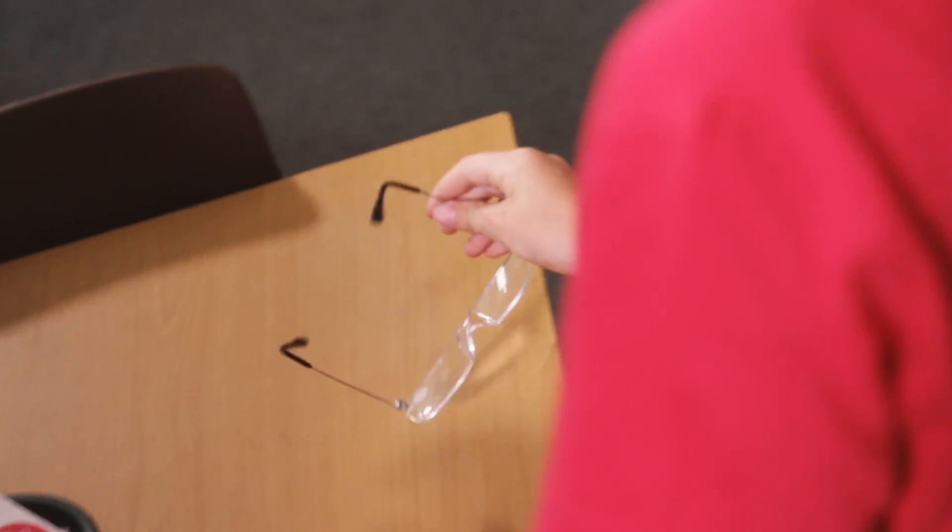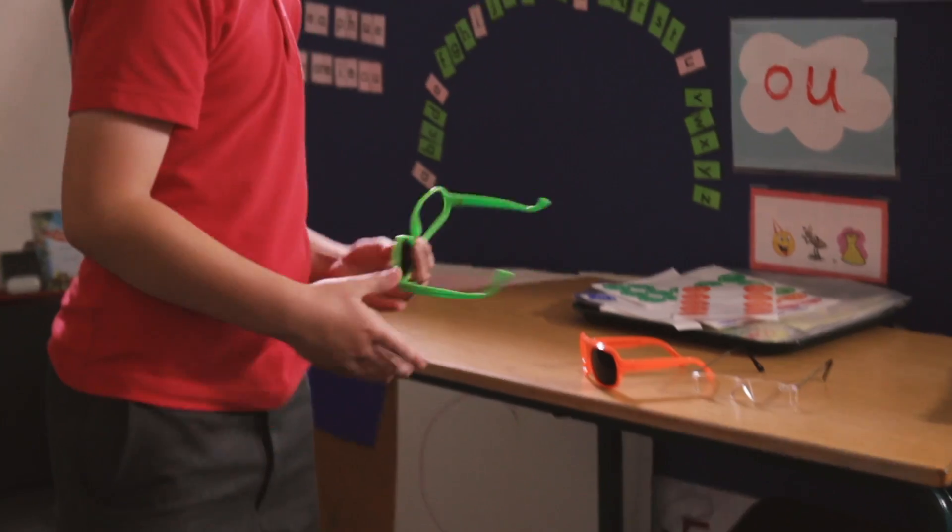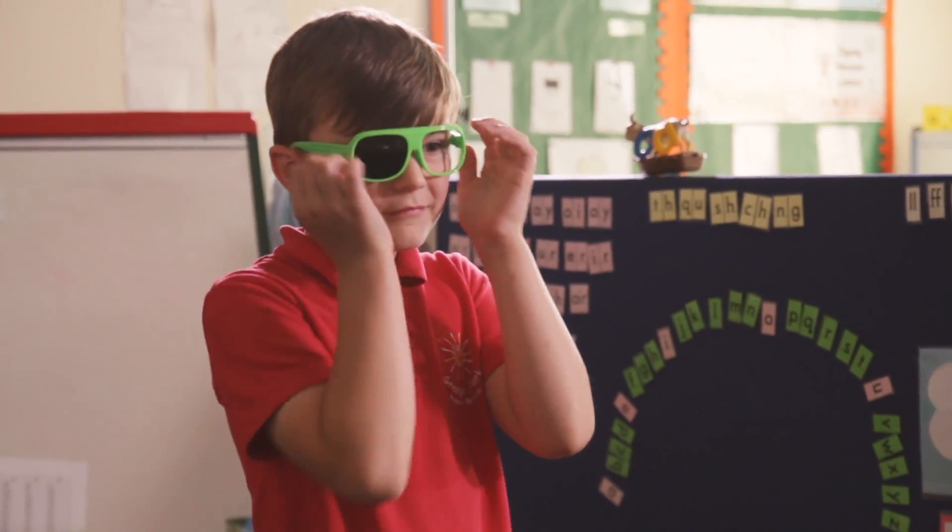We've been trained to use the new software so that we can screen children within school that we think might need an optician's appointment. If you as a school can identify potential eye problems in your pupils from day one, it's only going to have a positive impact on their learning throughout school.